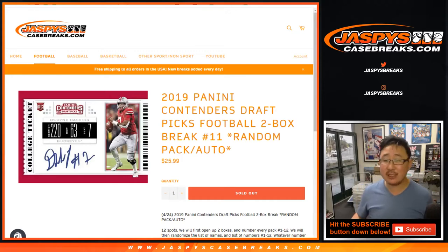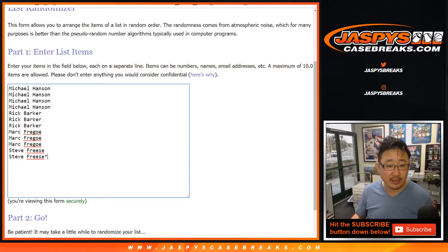Happy Saturday, everybody. Joe for jazpyscasebreaks.com with break 11 of 2019 Panini Contenders Draft Picks Football. Two-box random pack break number 11. Big thanks to all of these folks for getting into it on jazpyscasebreaks.com.